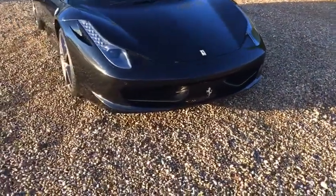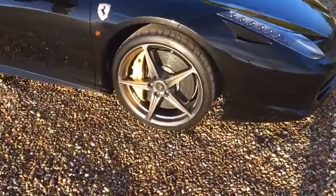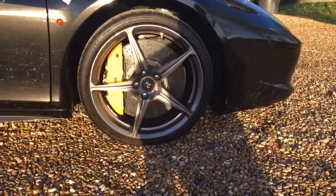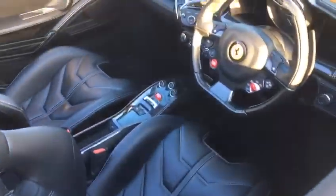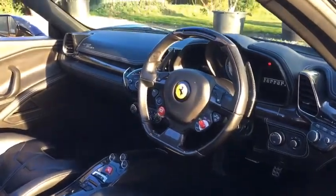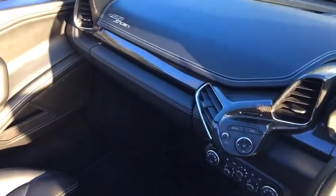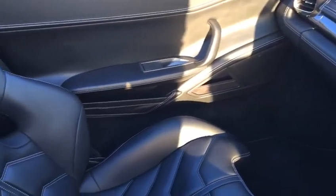The car also comes with Ferrari's legendary ceramic brakes with distinctive yellow calipers. As you step inside, the cockpit is as beautiful as the exterior of the car — a wonderful combination of leather and carbon fibre, as well as unmarked carbon seats.